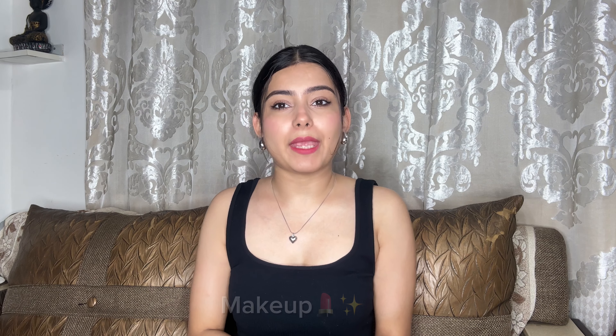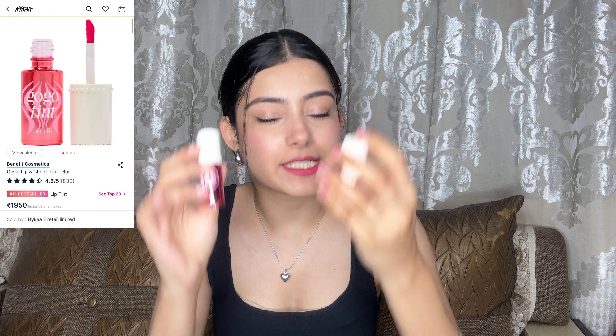We'll start with the makeup category first. My instant favorite of this month is the Benefit Go Go Tint. I love it — I don't even use any other blush or tint. This is my go-to. It stays on for the whole day. I've also applied it on my cheeks and I'm on my third bottle now. Once you start using this, you will not stop.